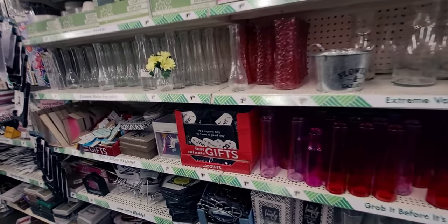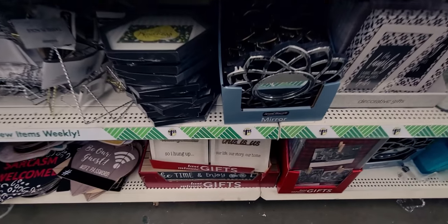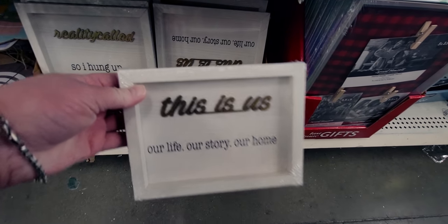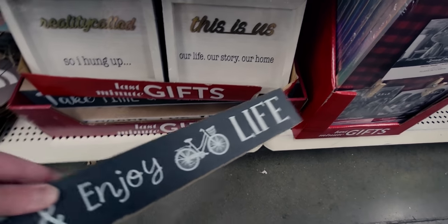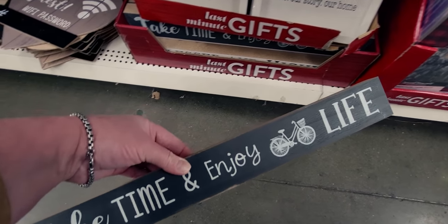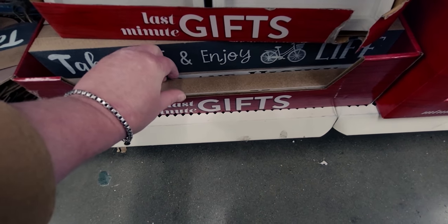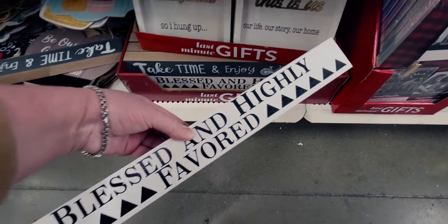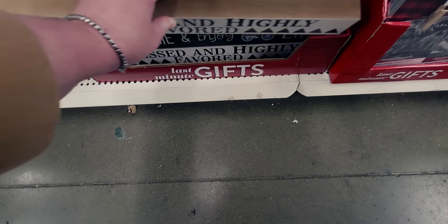New signs here: 'this is us,' 'our story, our life, our home,' and 'take time and enjoy life.' One says 'blessed and highly favored' — these are really heavy-duty signs. I really like these two.